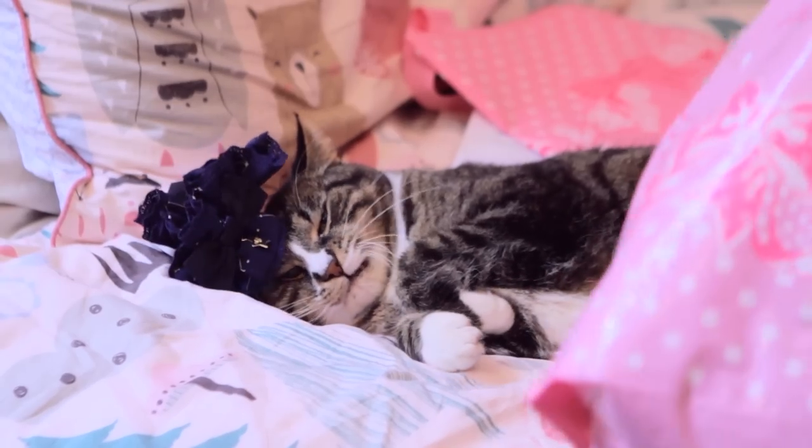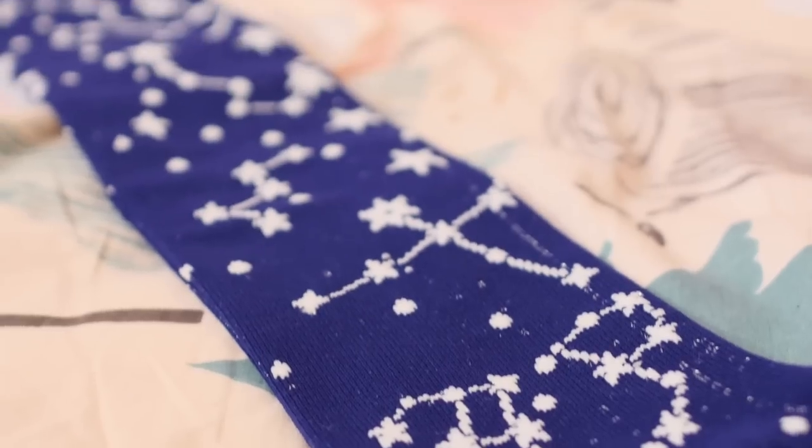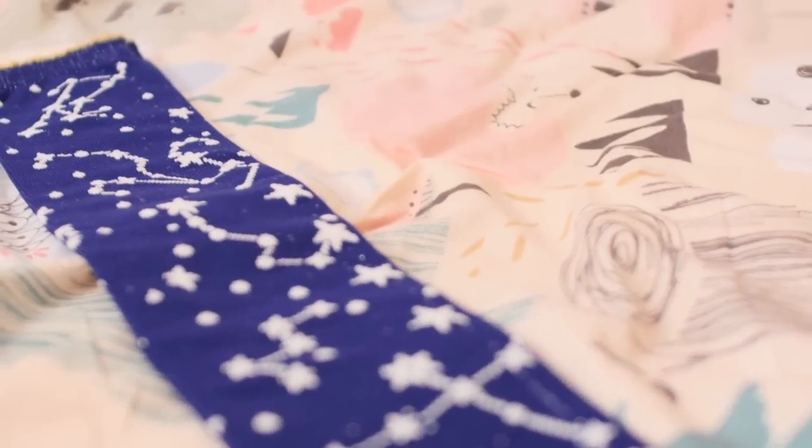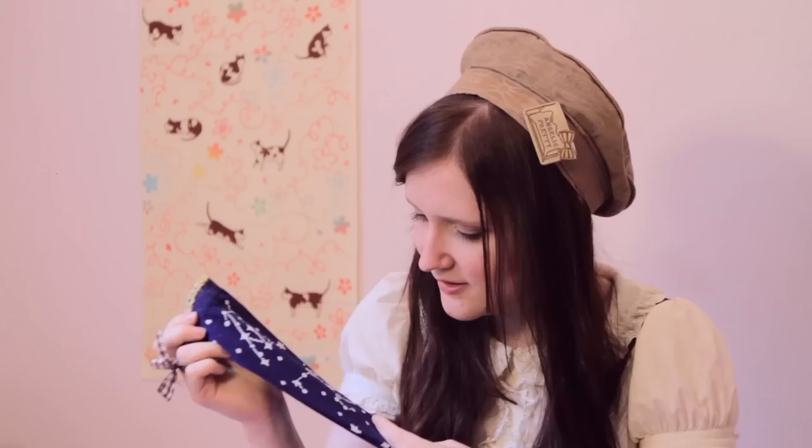We also got the socks. At the top they've got gold on them and constellations, and we got lots of silver thread through them as well, so that's cute.